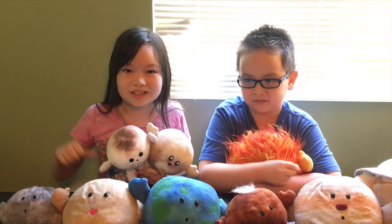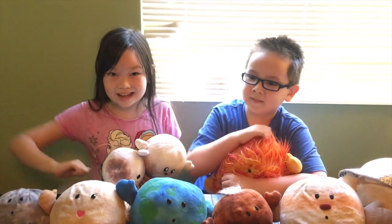But most importantly, they're so cute! If you liked our video, don't forget to like and subscribe. See you guys next time, bye!